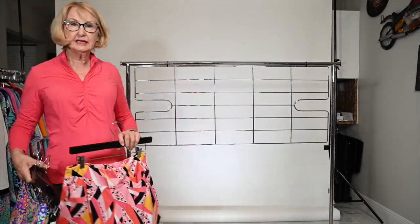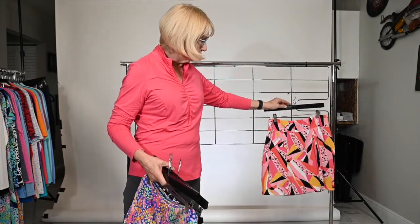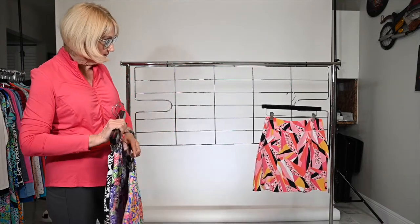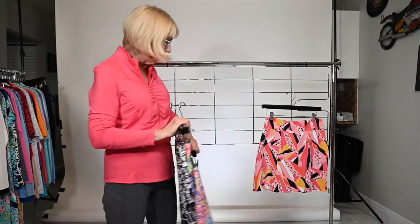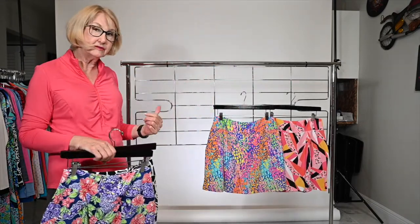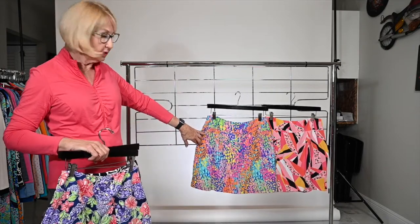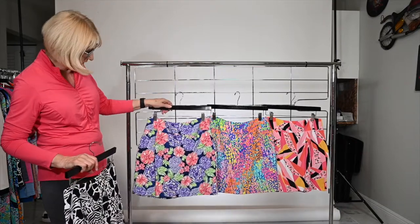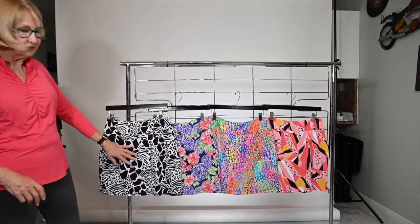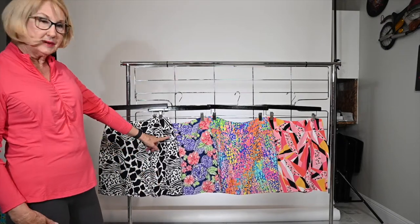We have our 18-inch printed skorts here. This season we have chosen four of the prints that will look absolutely fabulous with your solids. They are 18 inch and have zip pockets that are hidden, and then you also have a pocket in the back. This particular one is going to go with a lot of different colors, and then we have the black and white — nice because it's a two-color high contrast.